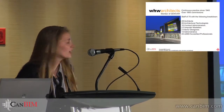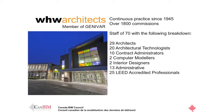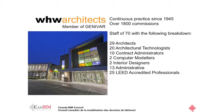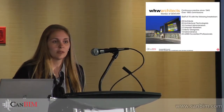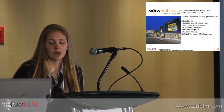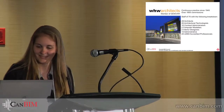WHW Architects, we've been around for a while. The office does a lot of institutional projects — within the education sector, some university projects, healthcare, rec centers, and some commercial retail and residential. We're using Revit or BIM within all of those industries, probably least within our retail. So this was a good example of how we're moving some of the retail projects into BIM as well — definitely a work in progress.